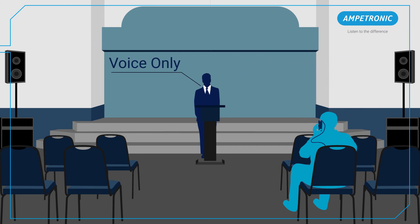Lastly, turning off the PA system entirely and just relying on the presenter's voice with no reinforcement reduces intelligibility even further.